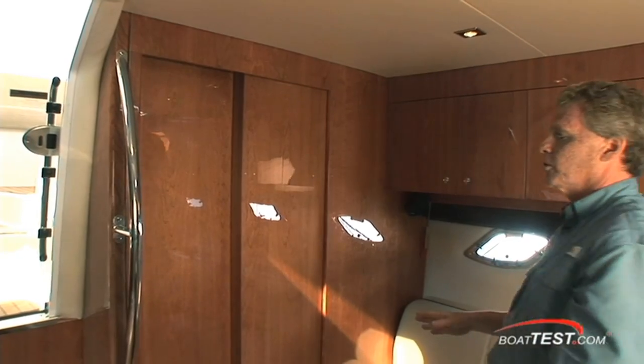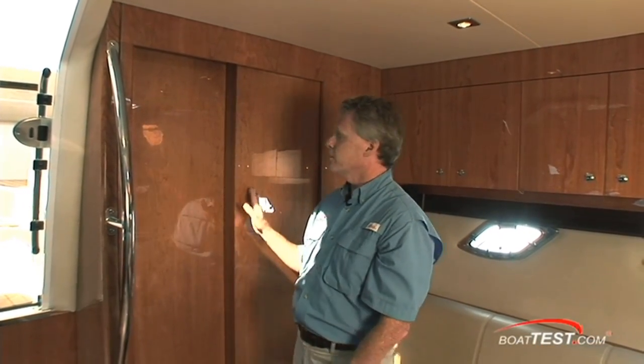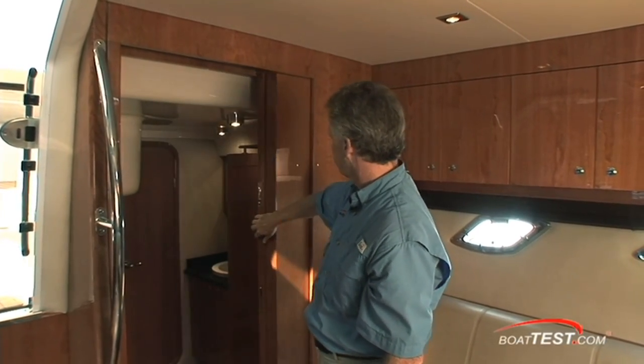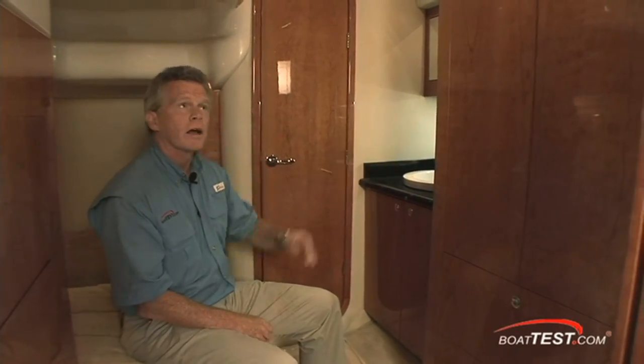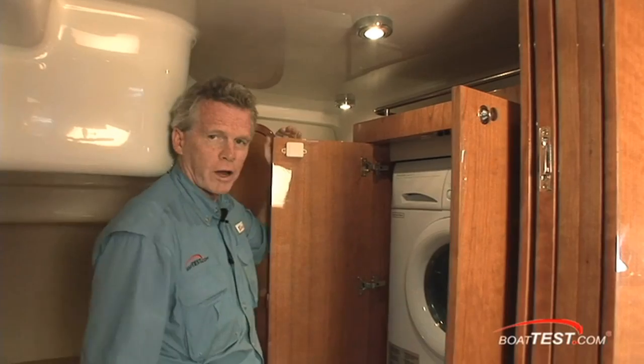The Regal 44 Sport Coupe has two full staterooms and two en-suite heads. The aft stateroom is accessed through this large oversized pocket door. The aft stateroom features two side-by-side berths, a separate water closet, with the sink on the outside right in this cabinet, and a washer-dryer combo.